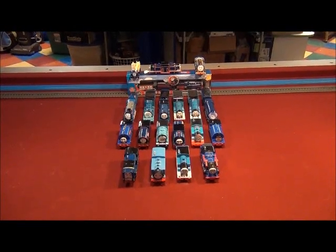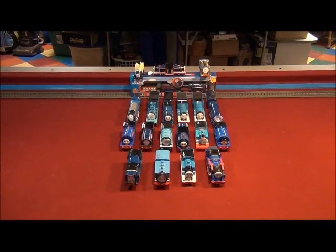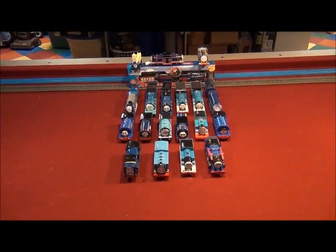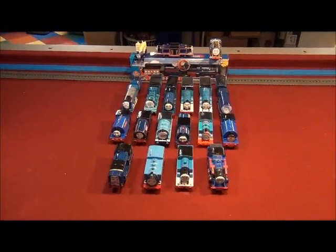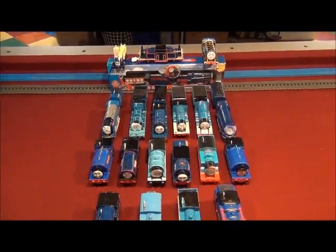Hello YouTube! This is TrainBoy54. What I am going to show you is the top 20 blue engines of January 2020. February is around the corner and it's the end of January, so let me show you the top 20 blue trains of January 2020.